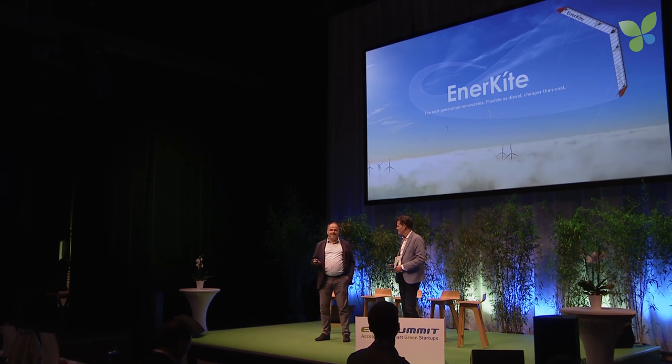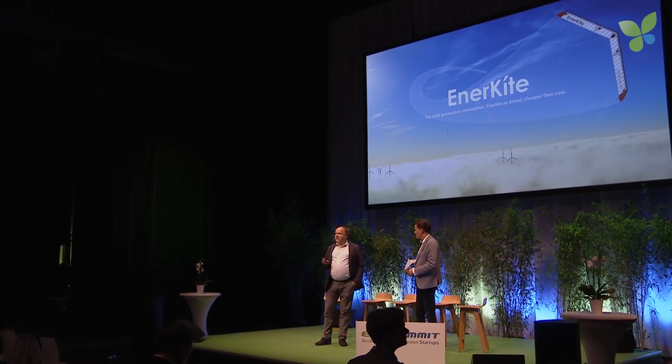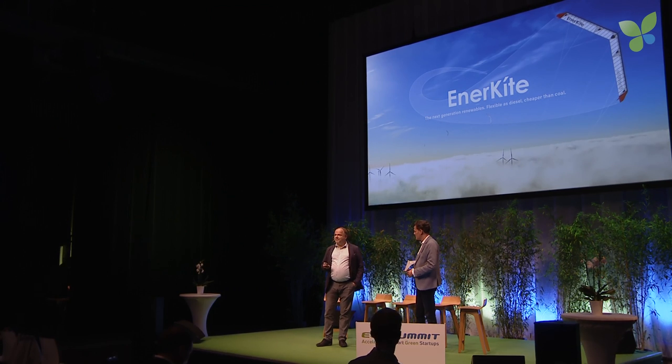It's a great excitement to be here and to present again in our hometown Berlin, at the EcoSummit, Enerkite — our solution for the next generation renewables. We have developed automated kite systems which operate high above the blade tips of today's wind turbines and bring cheap electricity to the ground.